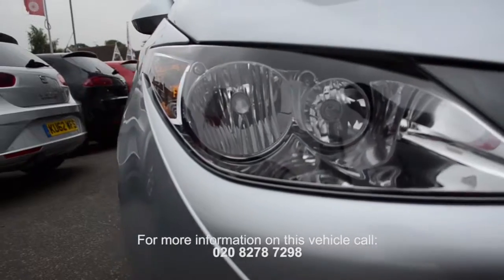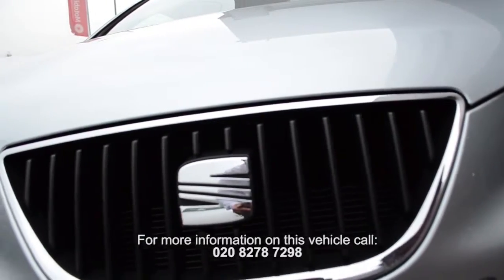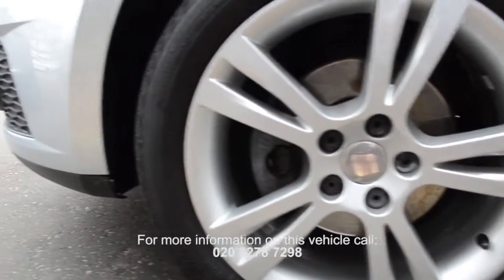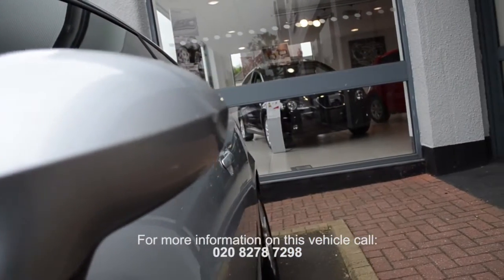Welcome to Curry Motors. Here we have a 2009 registered SEAT Ibiza with a 1.4 litre manual transmission petrol engine. The colour of this car is metallic lunar grey and it has just over 18,000 miles on the clock.